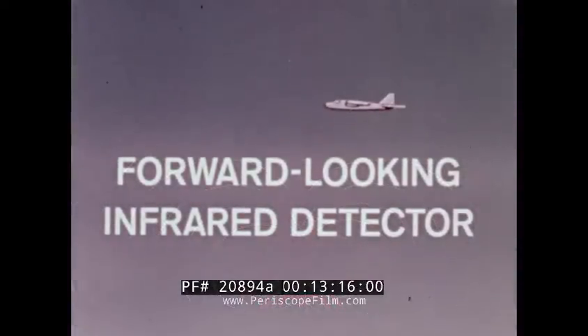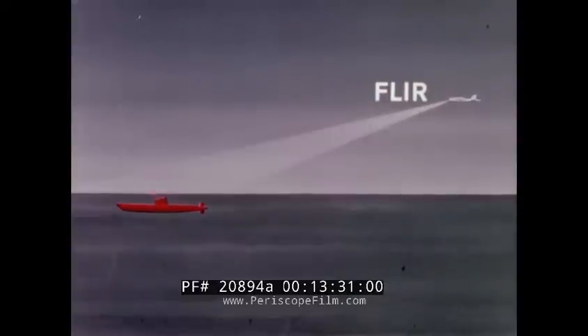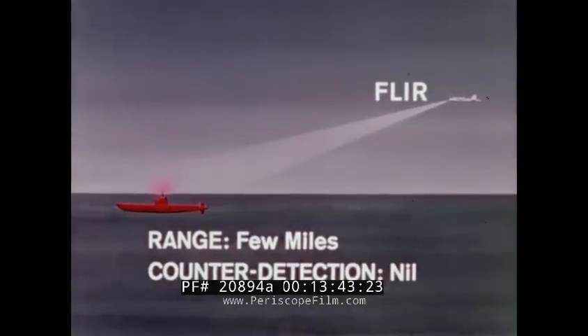A forward-looking infrared detector, or FLIR, is a non-detectable sensor used to locate sources of heat at short range. It can detect objects that might not otherwise be detected. For example, a periscope that escaped visual detection might be seen on FLIR up to a few miles away. The effectiveness of FLIR is degraded by moisture in the air. Counter-detection is not possible because the system does not radiate.